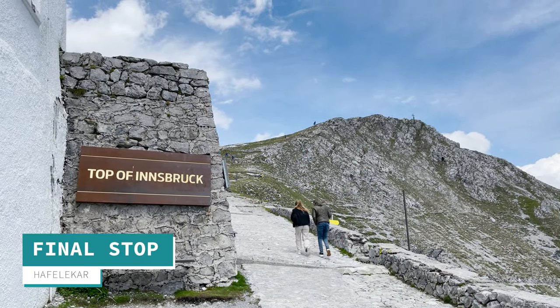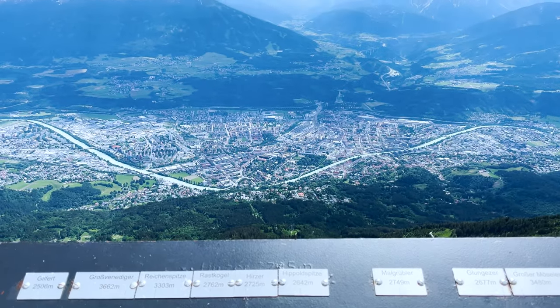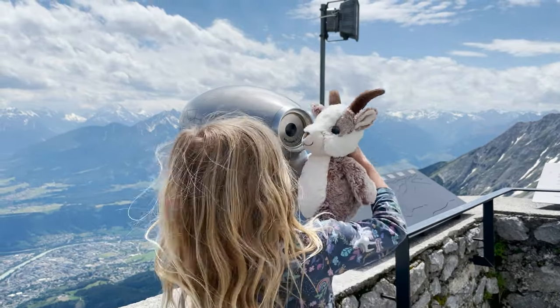Then it's time to go back in the cable car right to the top of Innsbruck, the very highest point. You can see landmarks shimmering in the distance and everybody can have a look closer up.